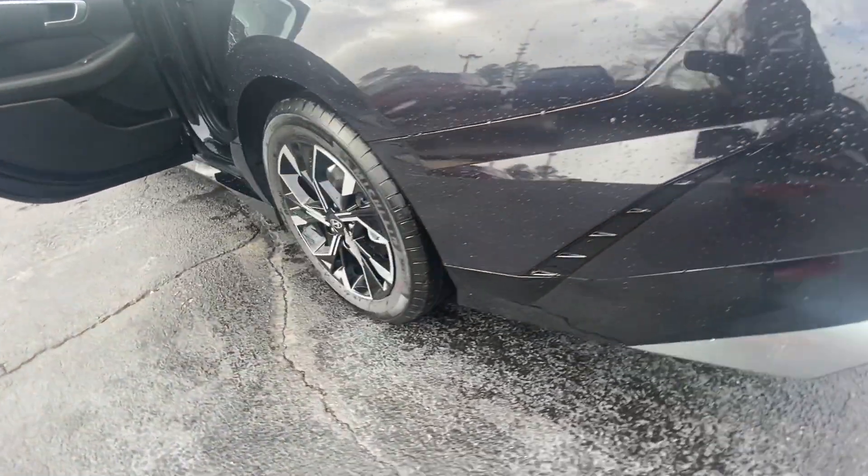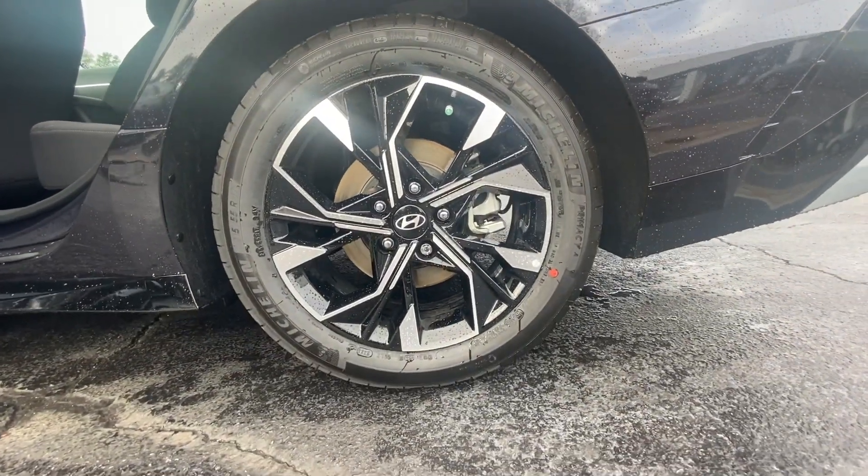Electronic stability control, aluminum wheels, dual-zone AC, and heated front seats.